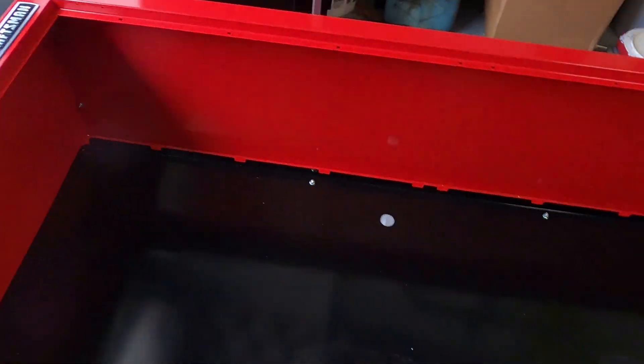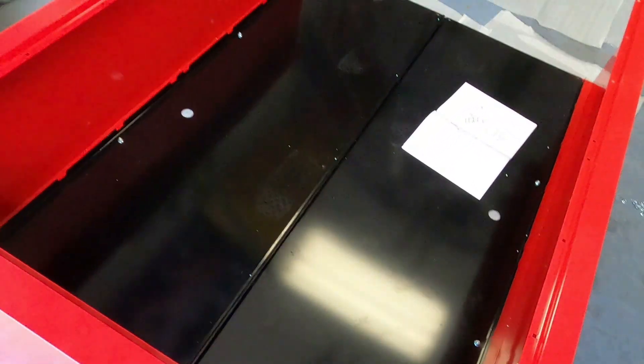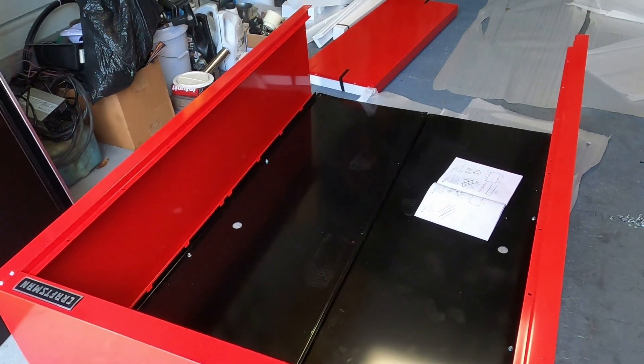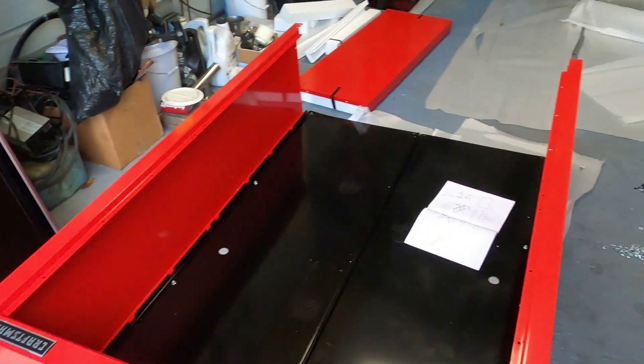Everything's pretty much being held together by standard nut and bolt. The nut is an 11 millimeter. Got the sides and the top on. There's actually more bolts to add here, but it's a lot easier - once I stand this up I can get underneath it a little bit better. I'm just going to keep going with these nuts and bolts, put this all together, stand it up, and then I'm assuming that's when the doors will go on easiest as well.